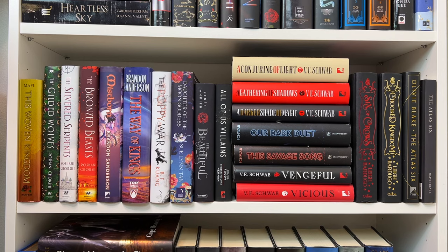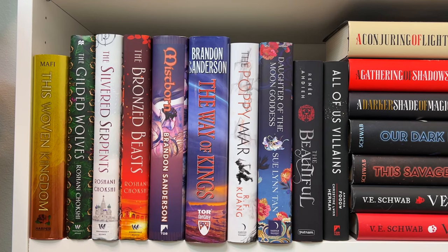The next shelf is another mix of YA fantasy and adult fantasy. I have This Woven Kingdom by Tahereh Mafi — a new release that's supposed to be like Game of Thrones set in the Persian Empire. Then we have the Gilded Wolves trilogy. I loved Gilded Wolves — I gave the first book four stars. The magic system is super rich, the world is amazing, the first book is set in Paris, there's great representation, and I'm surprised more people don't like it. I know it gets compared to Six of Crows a lot but I truly feel it stands on its own. The second and third books, The Silvered Serpents and The Bronzed Beasts, I haven't read yet — I just want to space out the series.